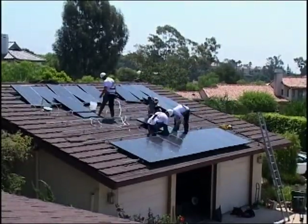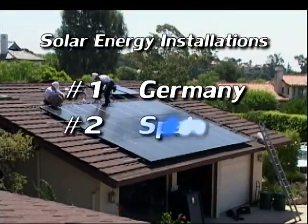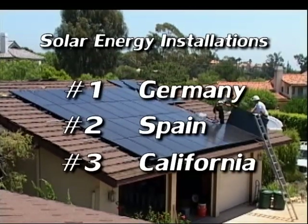California is like the third largest area in the world that's doing solar energy. Germany is number one, Spain is number two, and California, if it were a country, would be number three. So our business is really growing.